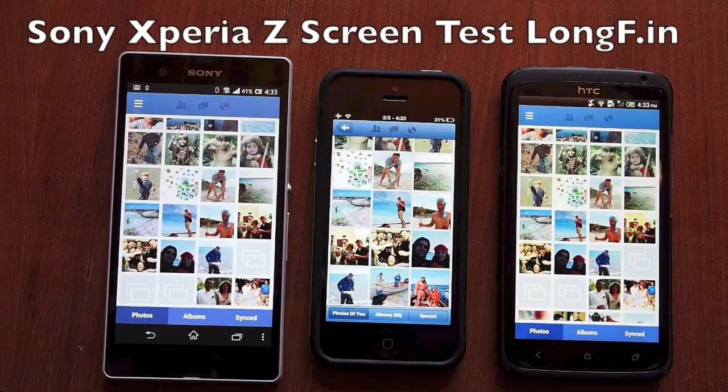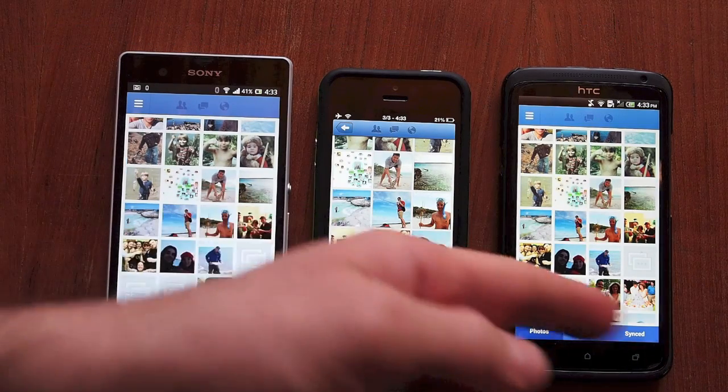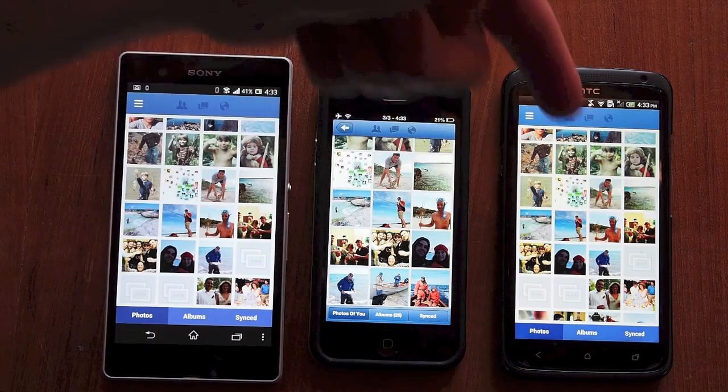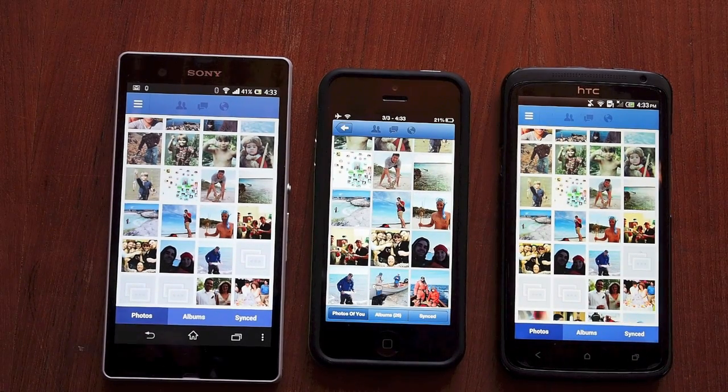This is going to be a little demonstration of the new Xperia Z and the color accuracy of the screen on the Xperia Z compared to other phones. I've got an HTC One X and an iPhone 5 here. If you've seen my initial review, I complained a little bit about the color accuracy of the screen — the color saturation and overall contrast.